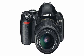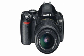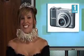Are you looking for a real digital SLR camera that's easy to use? Do you want mobility without sacrificing capability? Then pick up the Nikon D60 10-megapixel digital SLR camera at number 2.